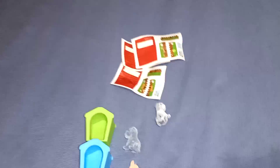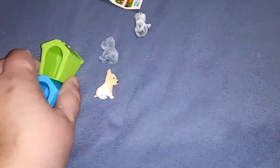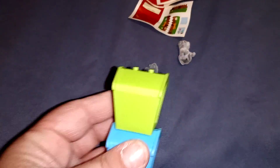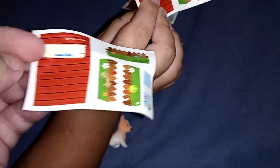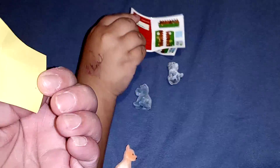I guess they threw it away, but these were blind bags — little puppy blind bags. We got six of them altogether and each comes with a puppy, one little house, and stickers. Sorry about my fingers, they're so dry and my fingernails are breaking — I just took the nail polish off.